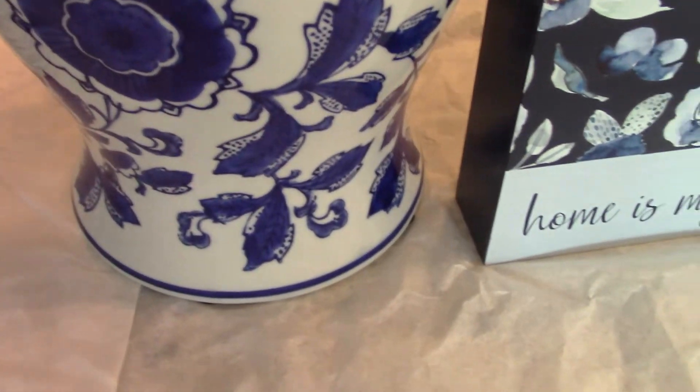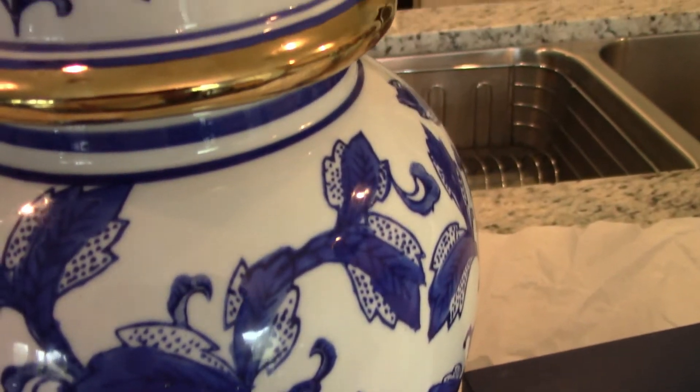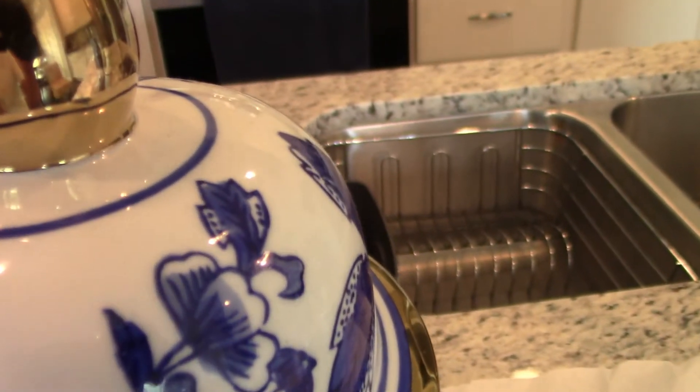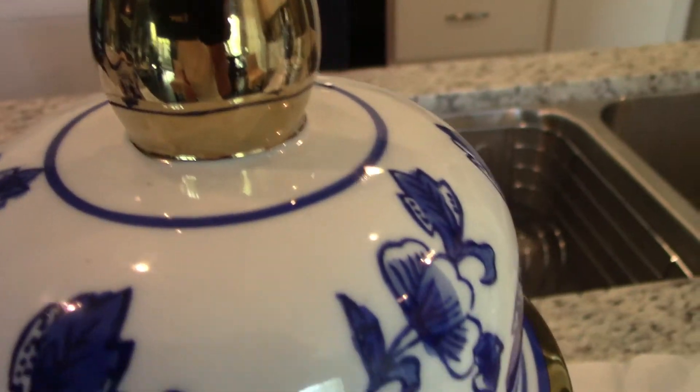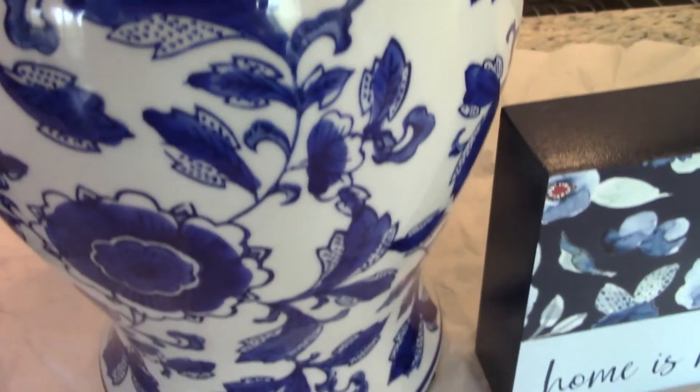Over here I purchased this piece from Hobby Lobby. I wanted a piece that had gold trimming on it, so I saw this and thought it was really pretty, so I purchased this piece as well. Again, this was at Hobby Lobby.